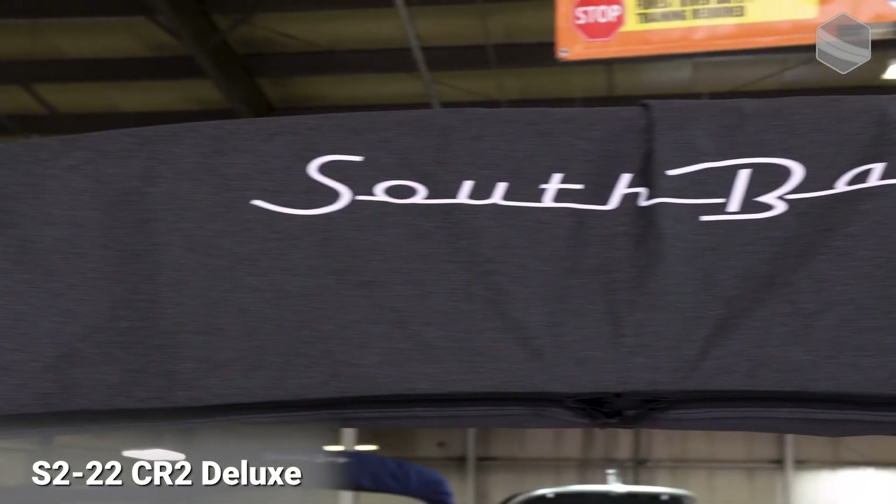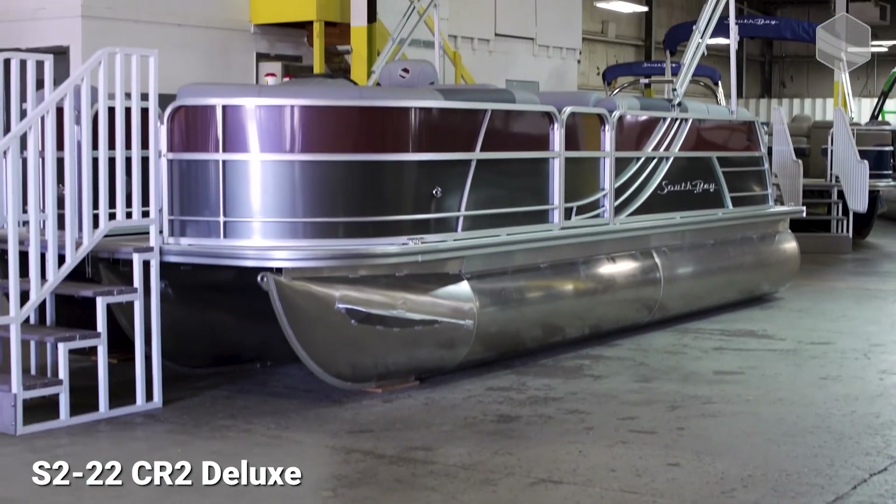I want to thank you again for checking out the 2021 222 CR2 model. For more information, please check out our website at southbaypontoon.com and visit our Instagram and Facebook pages.